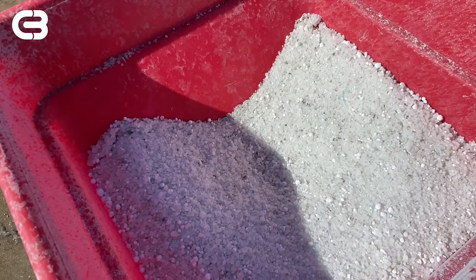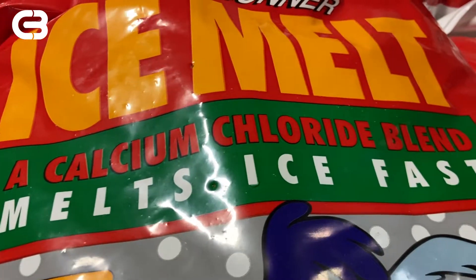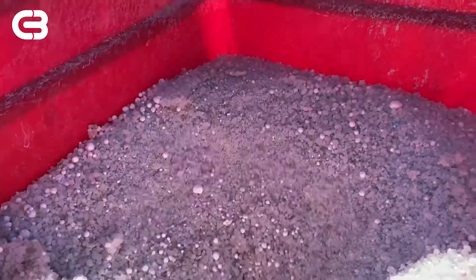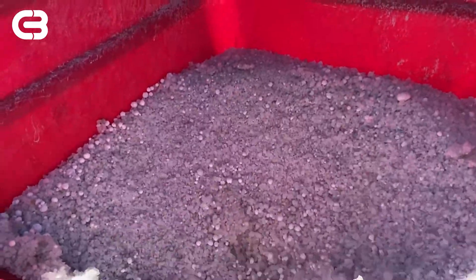All salts can be hard on concrete, however calcium chloride is thought to cause less long-term damage than sodium chloride. Calcium chloride also works well in extremely cold temperatures, whereas sodium chloride or rock salt stops being effective when temperatures drop below 10 degrees Fahrenheit.